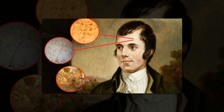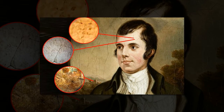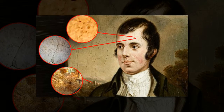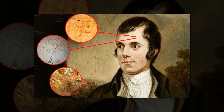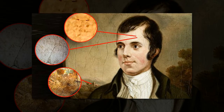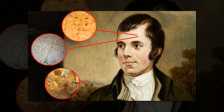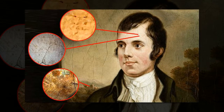A series of Masonic signs have been found hidden in paintings of Scotland's bard Robert Burns by one of the nation's greatest painters. Tiny letters and symbols, such as a comet and hooded figures, have been painted in minute detail invisible to the naked eye in a series of paintings by Alexander Nasmyth, a contemporary of Burns.